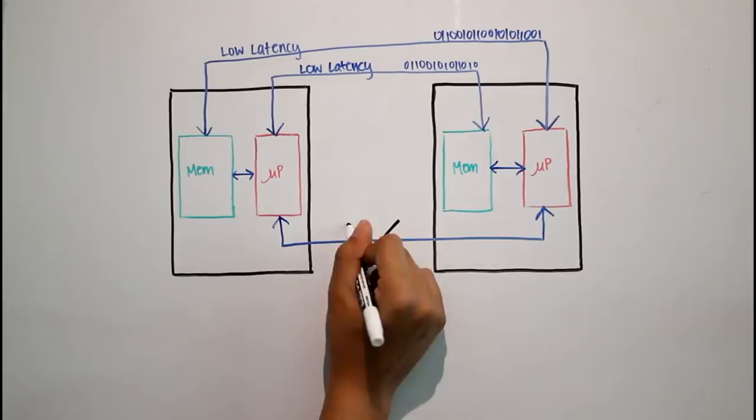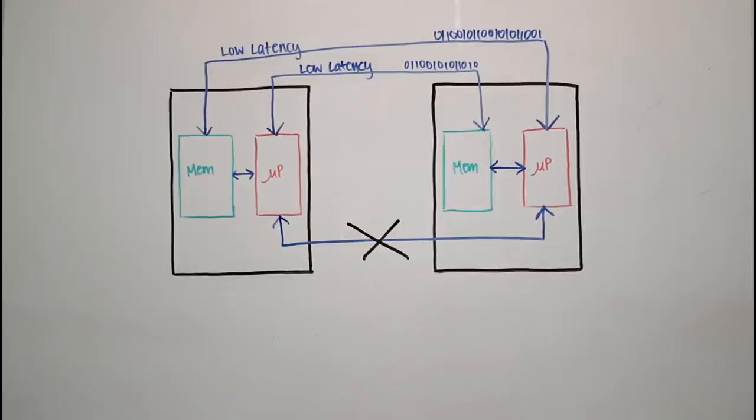This means that a single application can act like it's running on a single computer, and it's excellent for massive simulations and data analysis and other things.